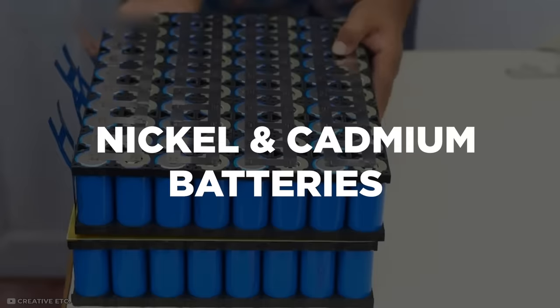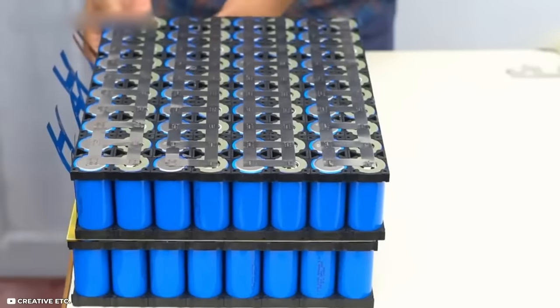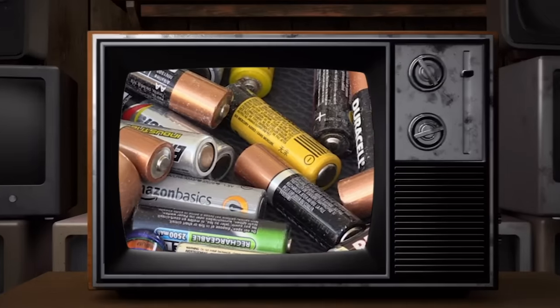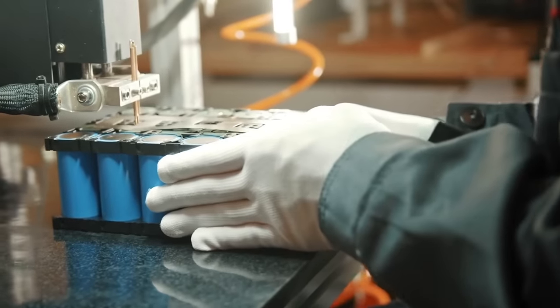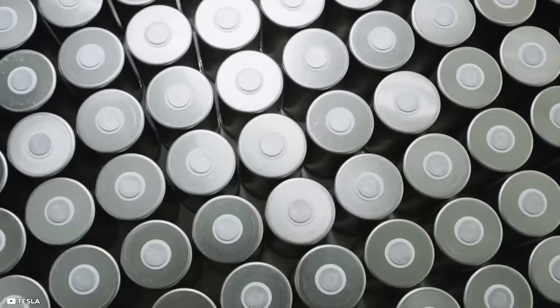Lithium-ion, nickel, and cadmium batteries have been the focus of energy storage technologies for decades. These days, lithium-ion batteries are the most popular and often seen as having the most potential.